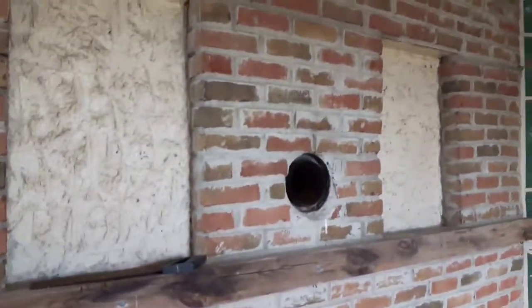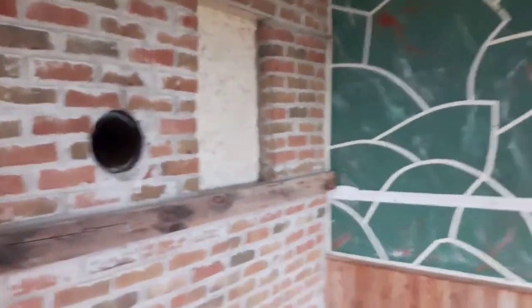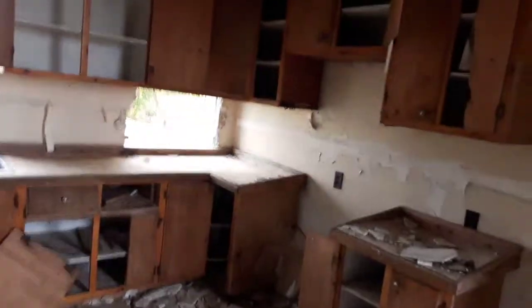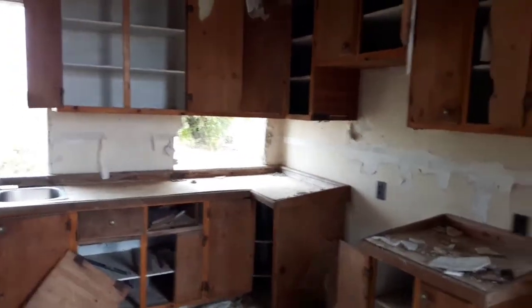Looks like somebody was going for the Italian look. Big kitchen, though. Yeah, look at this — kitchen cover. It broke in the corners.